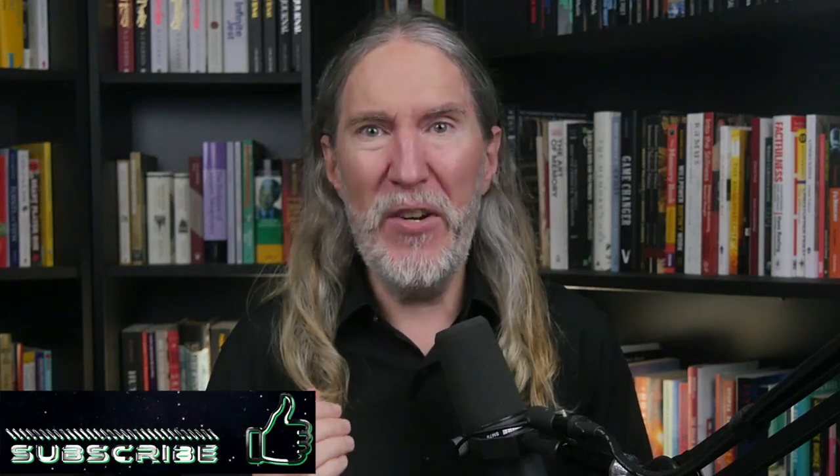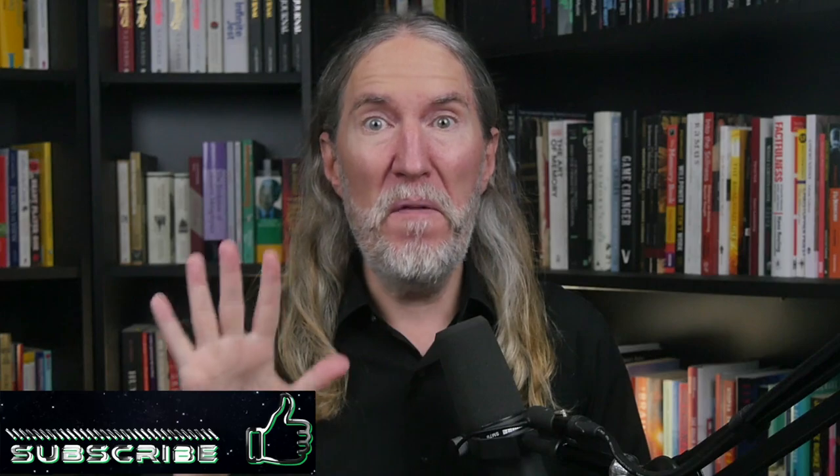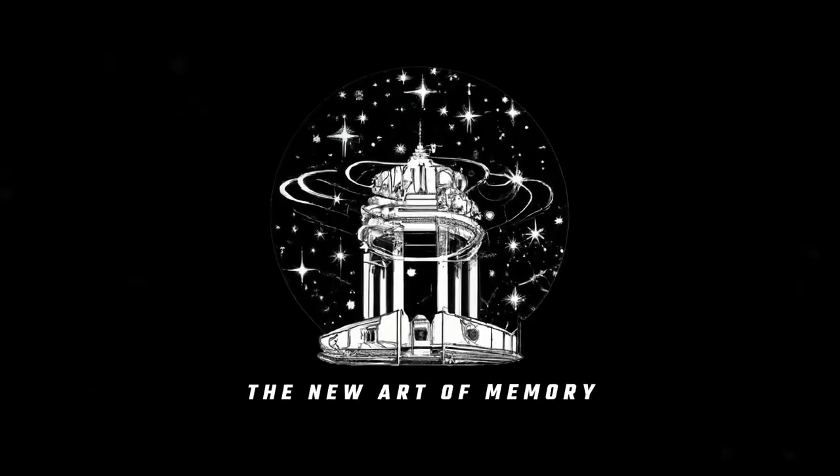If you're new here and you like nuance and detail that helps you take substantial action and get full and complete results, get subscribed. And for the love of memory and learning, as we enter part five of our series, the New Art of Memory, hit that thumbs up.